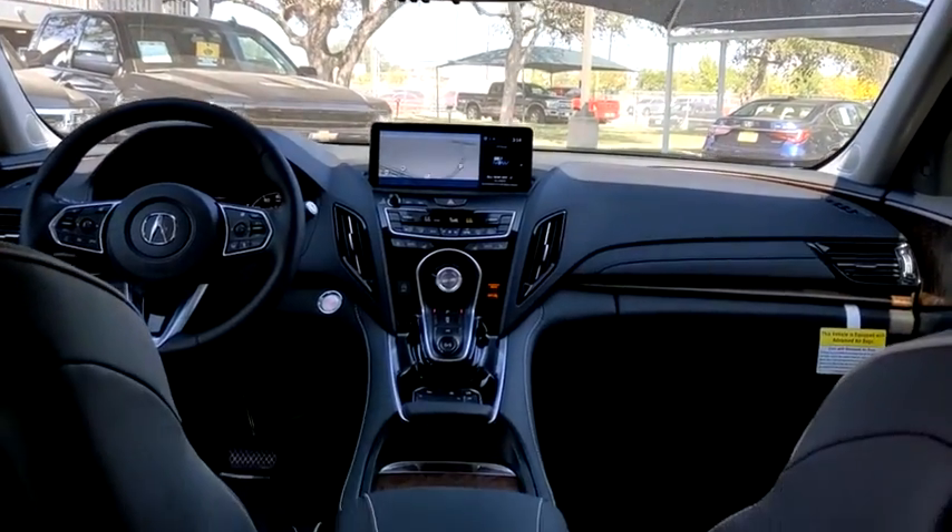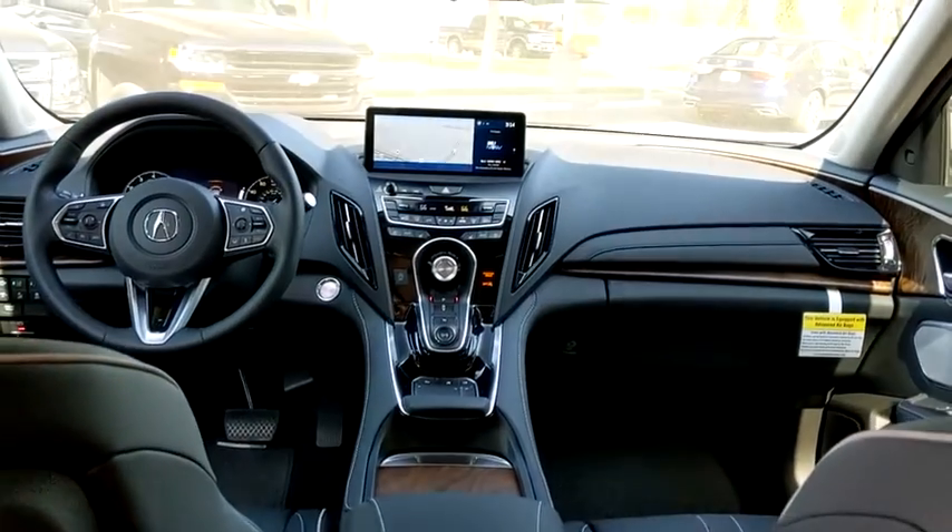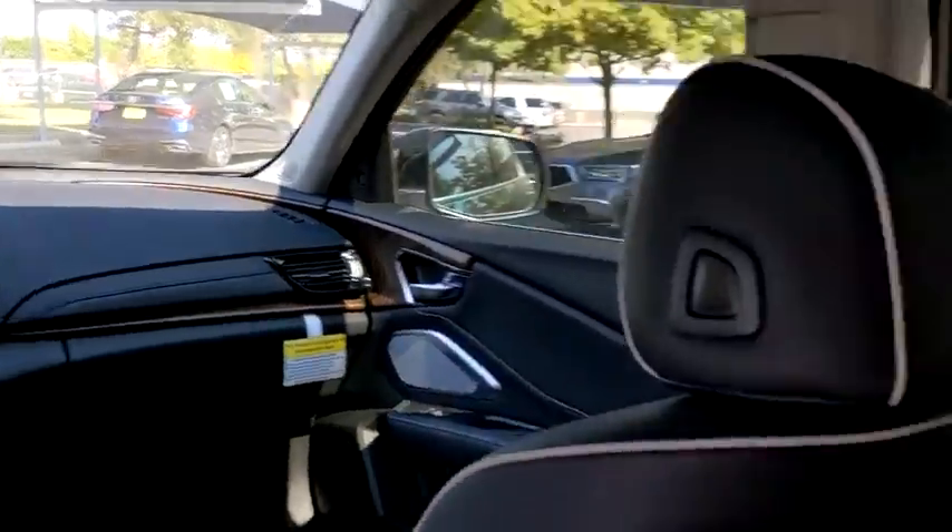Bluetooth, leather-wrapped steering wheel, adjustable steering wheel, power steering, cruise control, floor mats, auto-dimming rear-view mirror, keyless start, aluminum wheels.